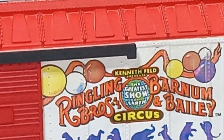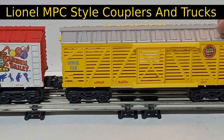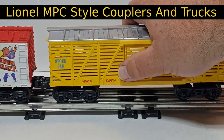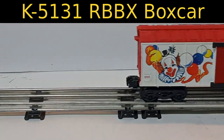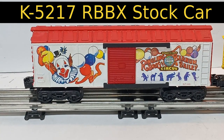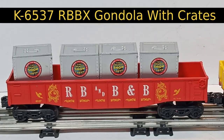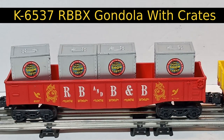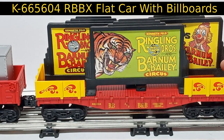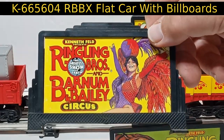The rest of the rolling stock is similarly upgraded Marks and Kusan tooling, all upgraded with operating Lionel-compatible couplers and Lionel MPC look-alike trucks. The K5131 boxcar features opening doors unlike its Marks ancestors, as does the K5217 circus stock car. The K6537 gondola with four crates appears to be based on original Kusan tooling, as does the K665604 flat car, which now has brackets added to each end to carry Marks-sized billboards advertising the circus. But this doesn't work very well — after about two to three laps around the layout, the billboards fall off.